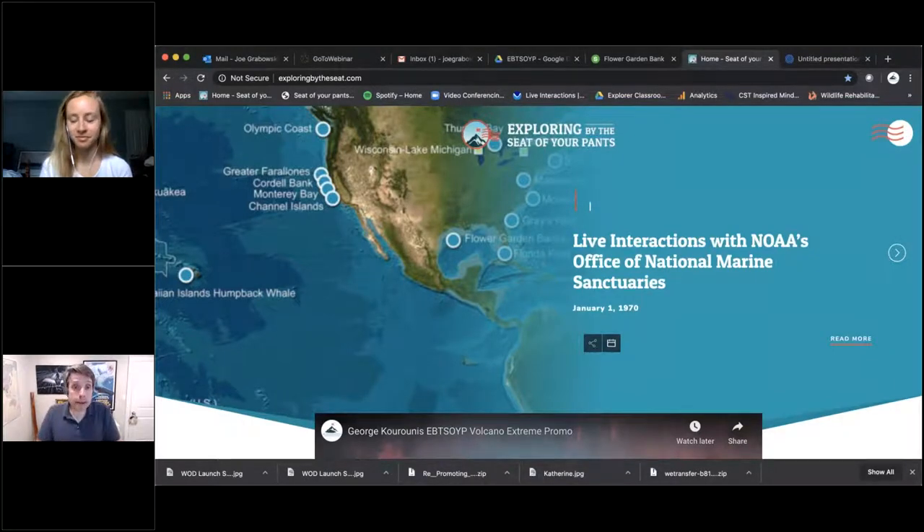Hello and welcome to everybody for today's live interaction with NOAA's Office of National Marine Sanctuaries. My name is Joe, and I'm from Exploring by the Seat of Your Pants. If you head to exploringbytheseat.com, you can find the website. We bring science, adventure, exploration, and conservation live into classrooms across North America and beyond, generally running 30 to 50 live events a month.